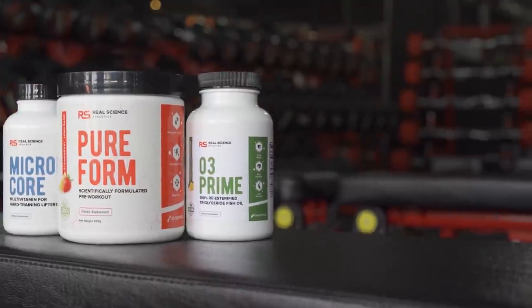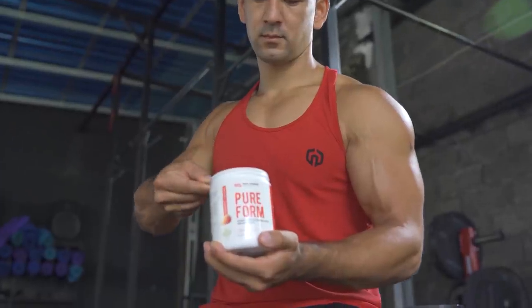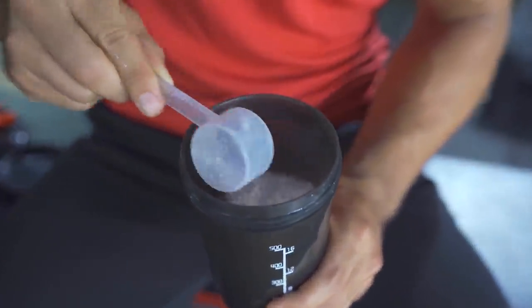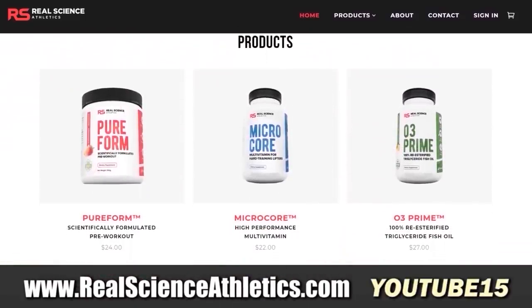On the supplementation side, if you want to add what I'd confidently say are the best formulated products available for a pre-workout, multivitamin, and fish oil, make sure to visit realscienceathletics.com — my own sports nutrition line created from scratch to fully optimize your results without all the regular supplement hype and BS. Use discount code YouTube15 to save 15% off your first order.